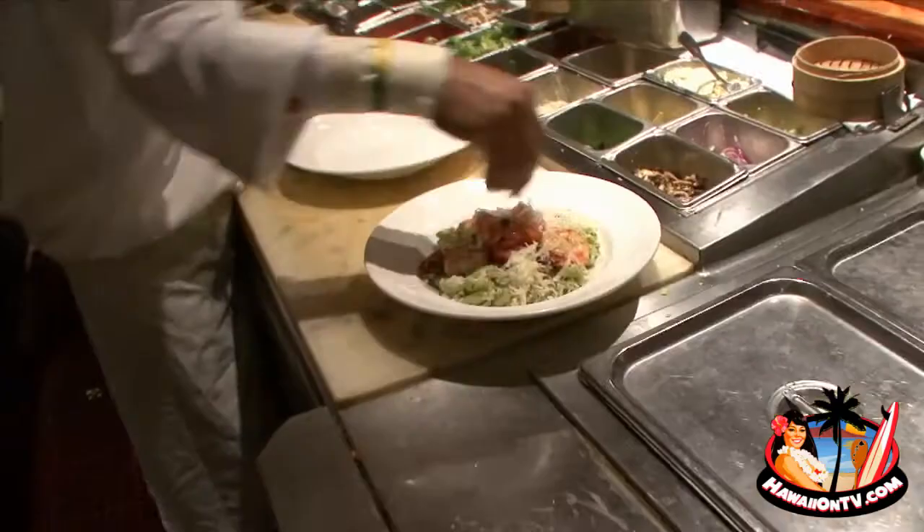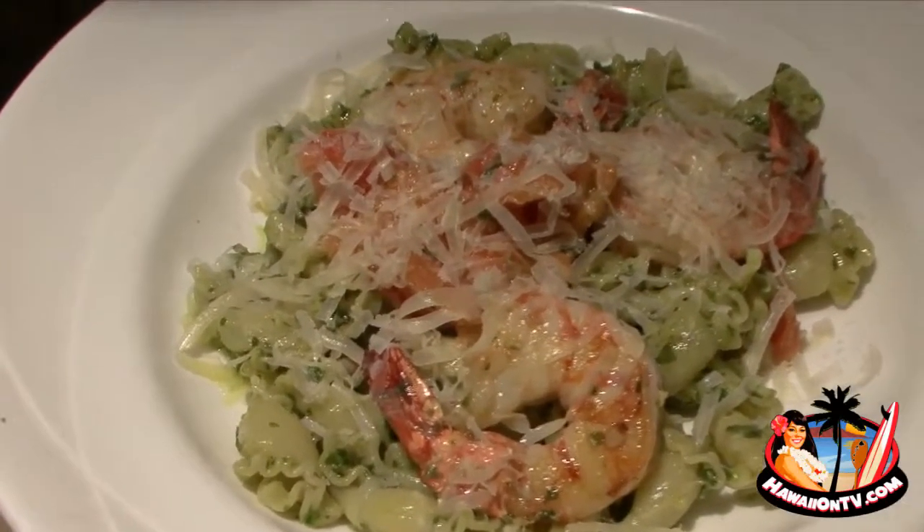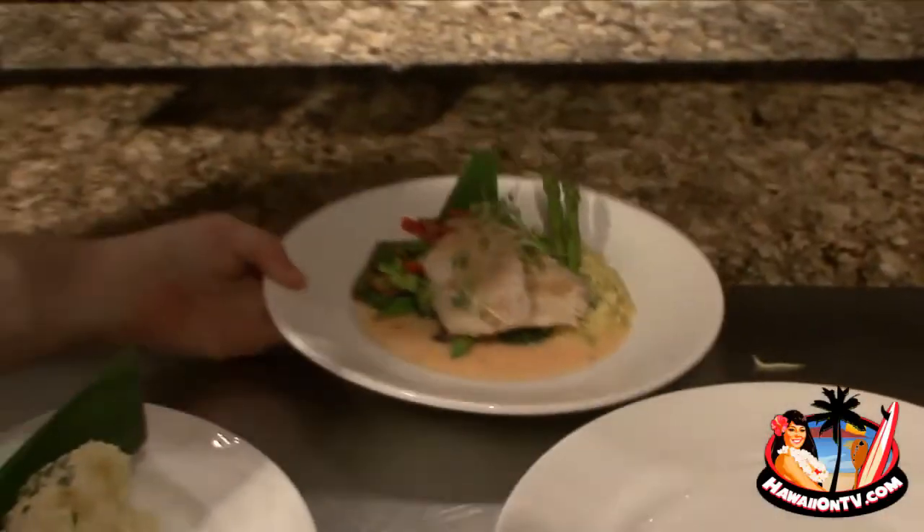Here we have our macadamia pesto with a seared shrimp and a grilled tomato varnish. And then we have an asparagus risotto. That's a baka baka Hula Grill style.